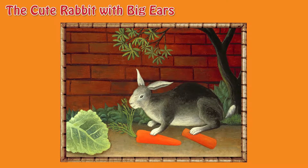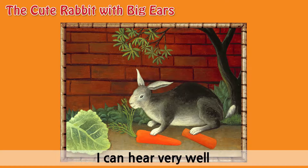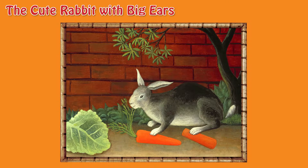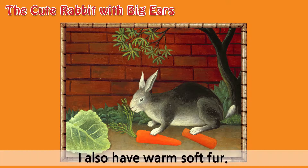The cute rabbit with big ears. Hello! I am a rabbit with big ears. I can hear very well and love to hop around. I also have warm soft fur.